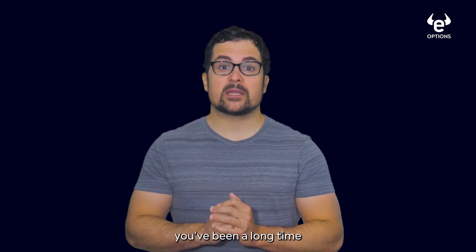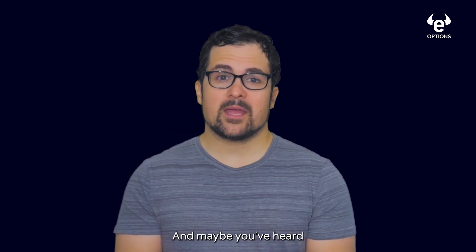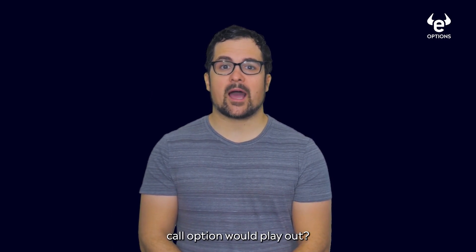Let's suppose you've been a longtime Toaster fan, and you really understand the toast market. You think that the stock could really soar, and maybe you've heard that options can help increase one's potential gain. So you want to know how purchasing a bullish call option would play out.